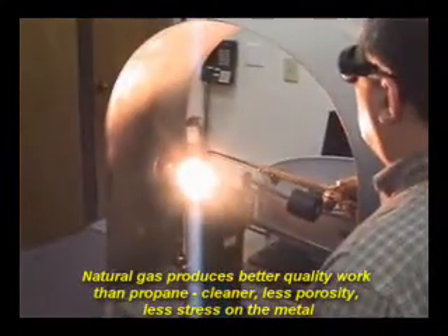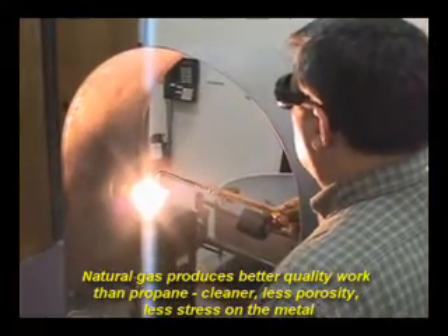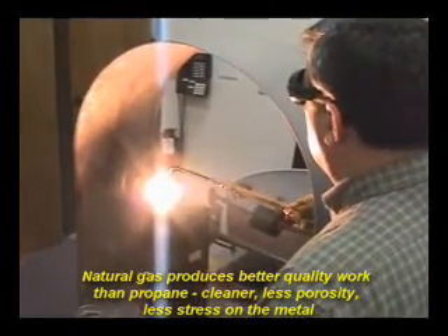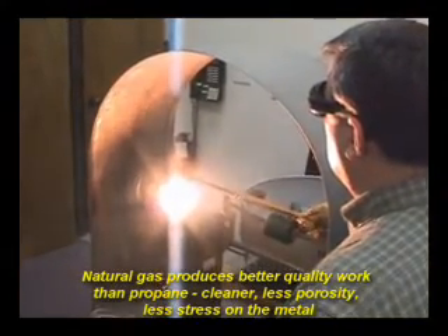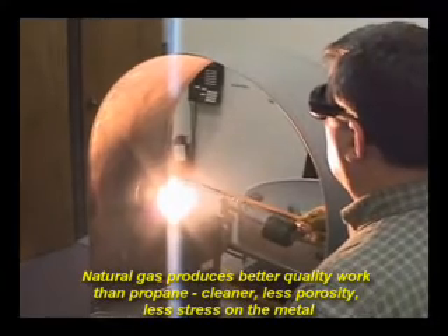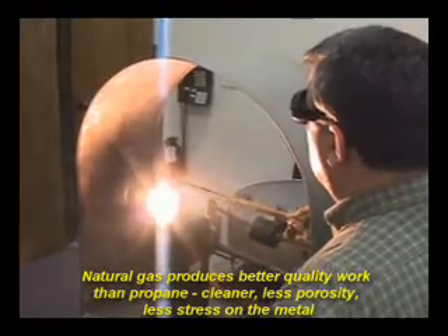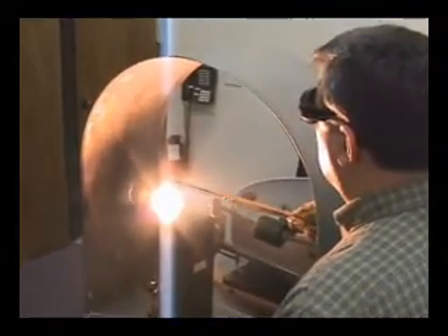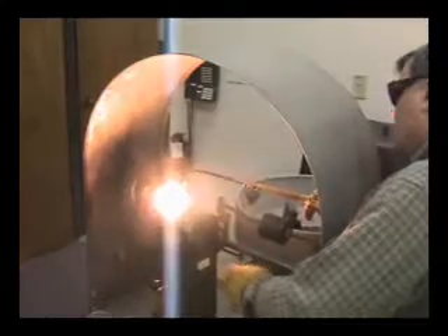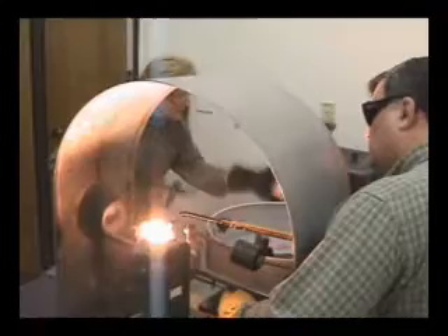We found it to be much cleaner. The metal casting and everything was much cleaner. We were using propane before, and we found that we would get a little sponginess, especially in platinum. We also found that it didn't stress the metal out as much. We found the natural gas to be much more favorable to the casting process. It takes a little longer — it's not as hot — but once we learned the techniques, we found it to be much easier to master.